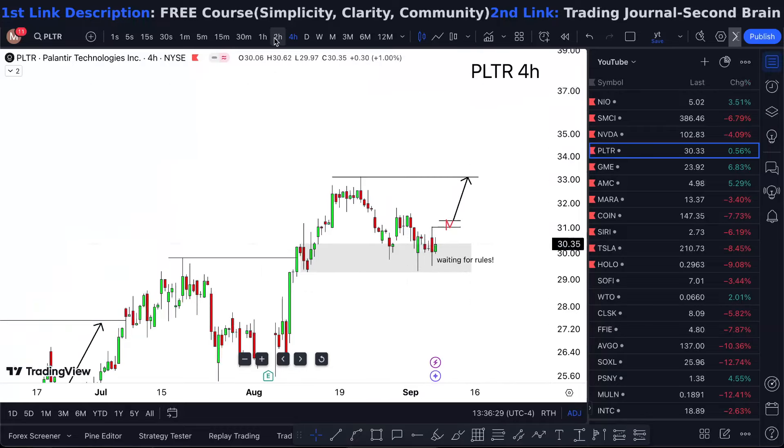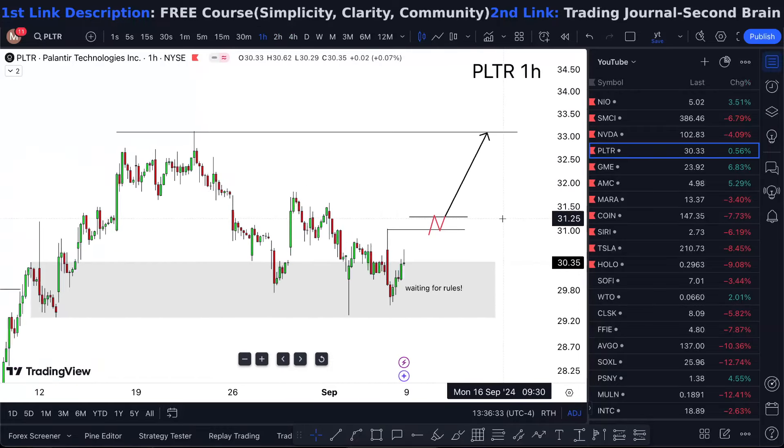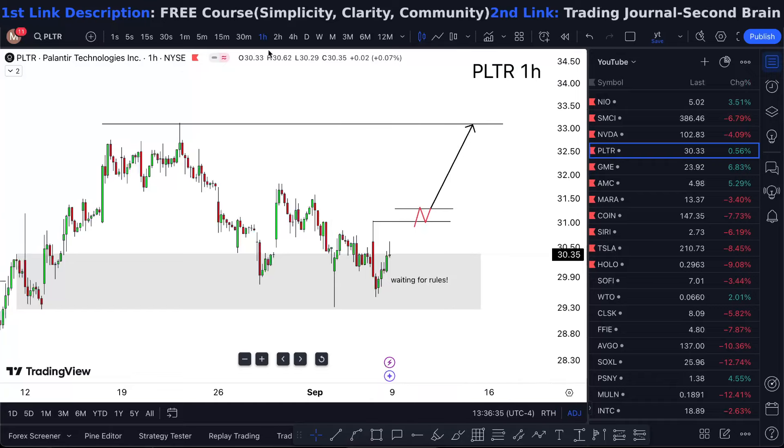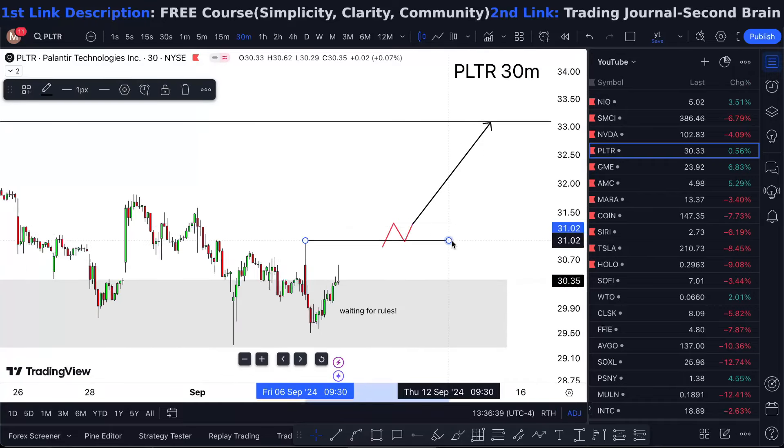By bigger numbers, I mean more trades. But if the rules are not met, I'm not going to do so. The only case that I'm really going to continue to double down on this bullish market is going to be if I start seeing level breaks above 31.02.